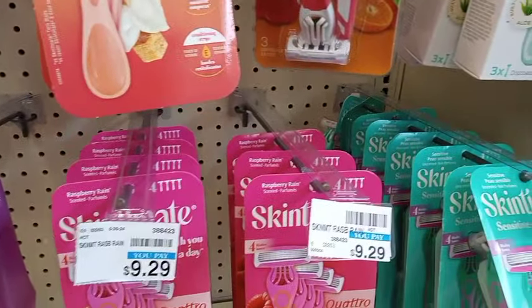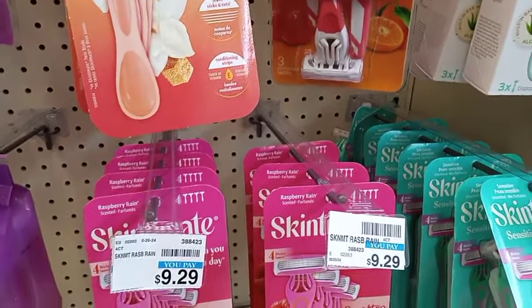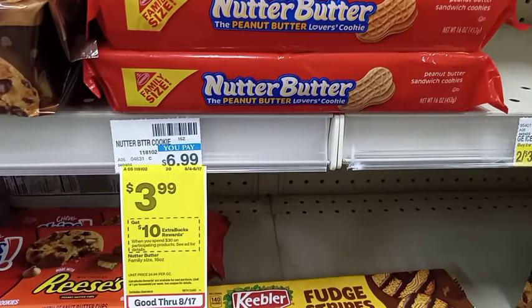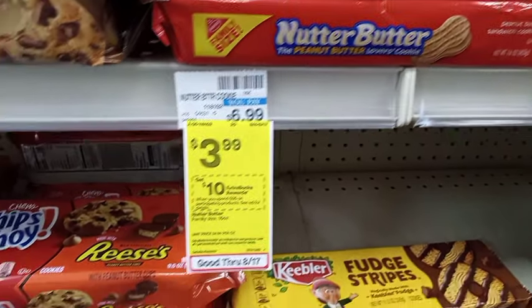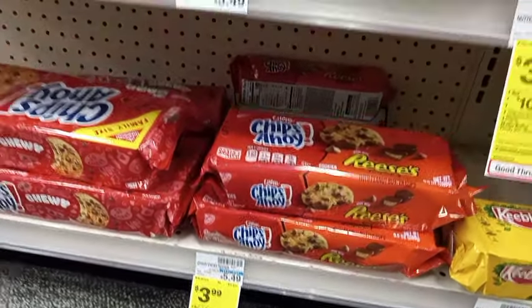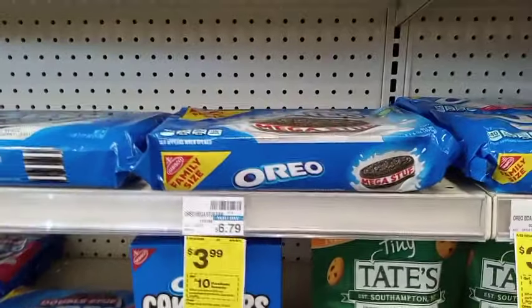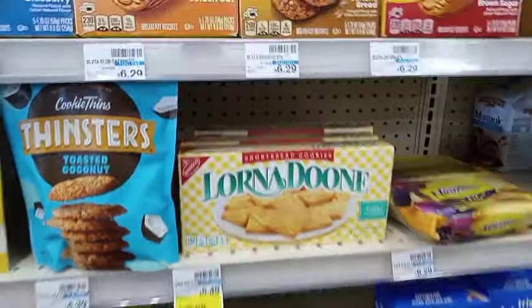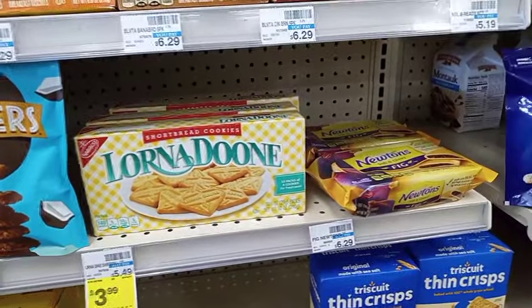For the next spend $30 get $10 I grabbed two Schick Skintimate razors — buy one get one 50% off, one at $9.29 and one at $4.65, making $13.94. I used two $3 Schick Skintimate disposable digital coupons, taking off $6 and leaving me to pay $7.94. Then I grabbed more cookies — this time Oreos on sale for $3.99. There are a lot of cookies on sale: Nutter Butters, Chips Ahoy, Tates, some crackers, and Lorna Doone cookies.